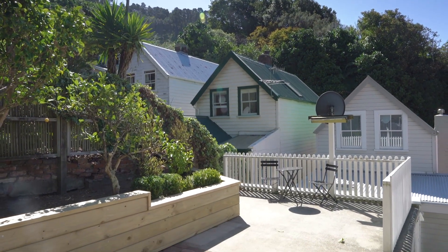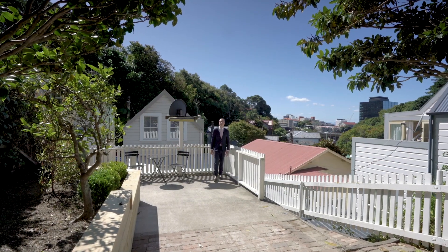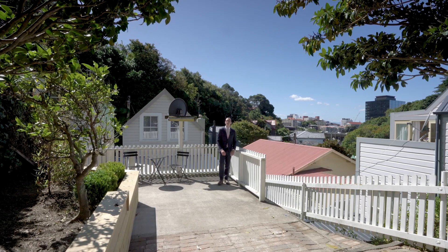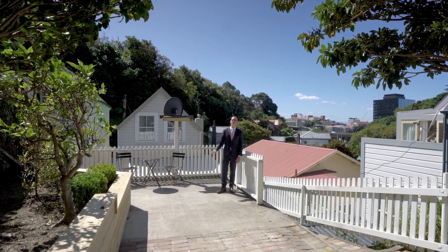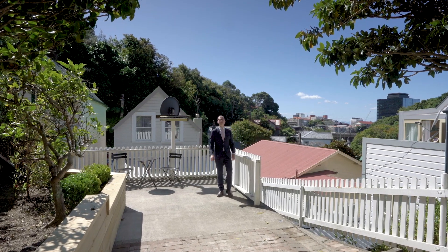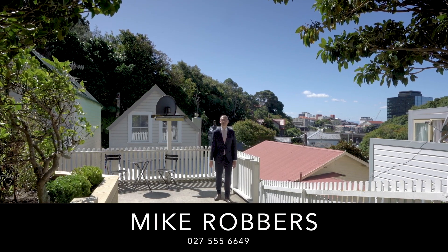This is prime Wellington real estate and very tightly held. We feel incredibly lucky to be bringing this property to the market, and if you've been looking for something like this you should feel lucky too, because this is a rare opportunity to grab a slice of history. I'm Mike Robbers, this was The Lowdown, I'll see you here soon.